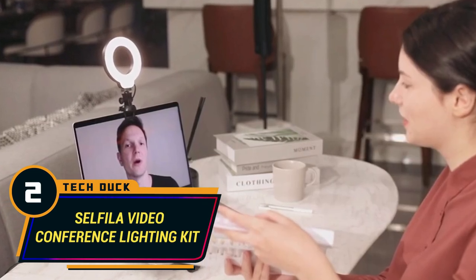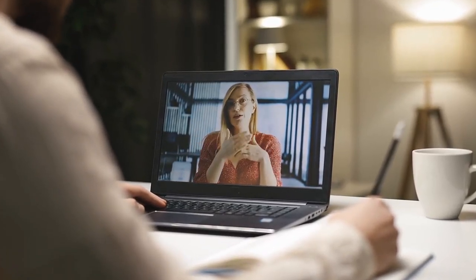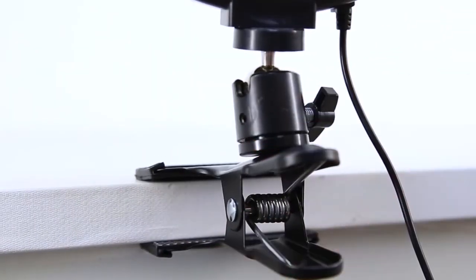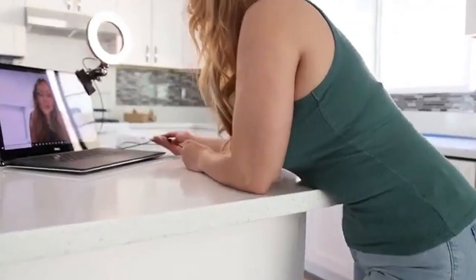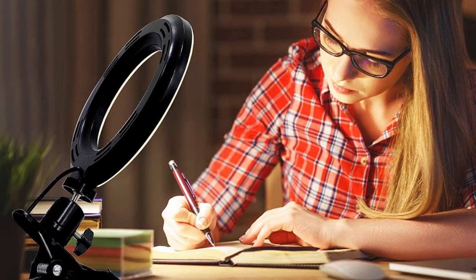Number 2: Cellfilla Video Conferencing Lighting Kit. With the advancements of technology, virtual classes have become a mainstay in the modern educational system, and just like professionals who work remotely, every student wants to look their best during every Zoom class. The best way to ensure this is to purchase a top-notch lighting system like the Cellfilla Video Conference Lighting Kit. This ingenious gadget is super easy to use — just clip it to your webcam and adjust until you get the brightness, angle, and color temperature you want. As an added bonus, it can also double as a study lamp for students who love to burn the midnight oil.